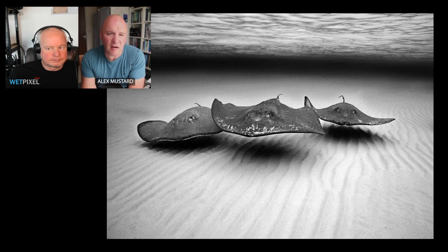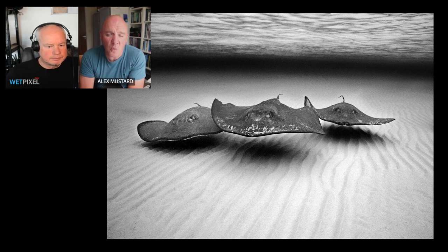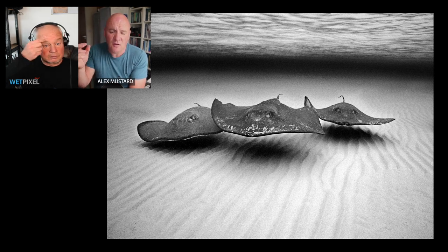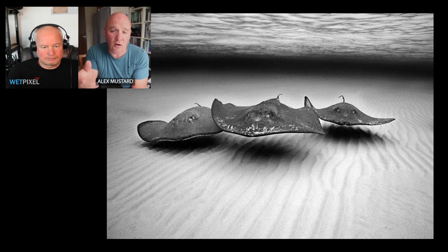The next picture is an oldie — three stingrays taken at Stingray City in the Cayman Islands. This was actually the very first day I went there, at dawn. Going there at dawn has become a big part of my workshops, but I was introduced to it by Guy Harvey — very well known on the other side of the Atlantic as a marine biologist, wildlife artist, marine conservationist — and a very generous man who invited me to the sandbar at dawn because he'd discovered it was an amazing time to go when no one else was there.